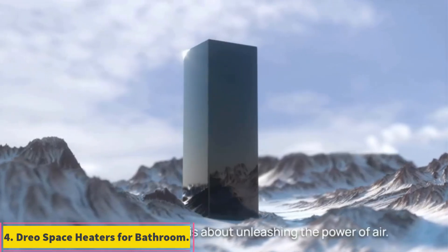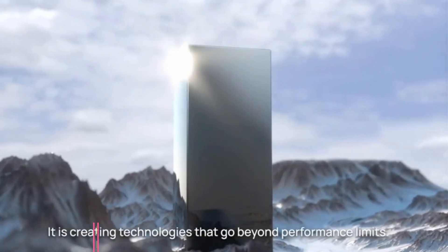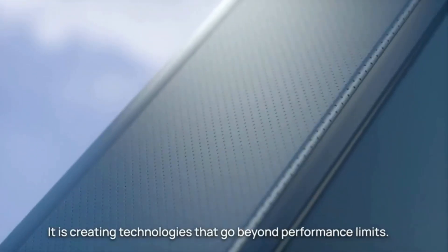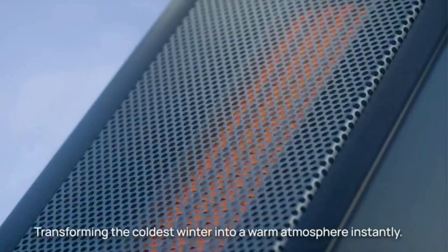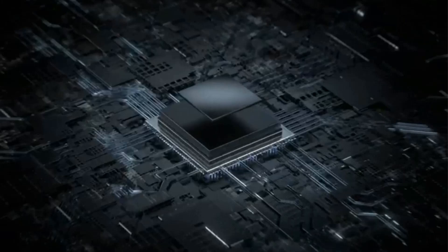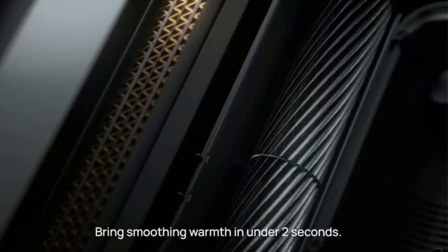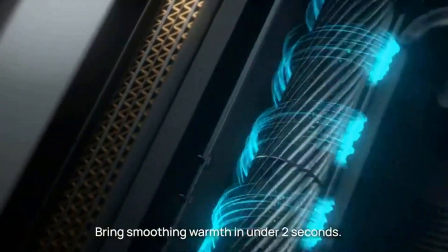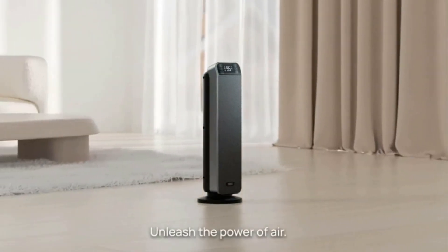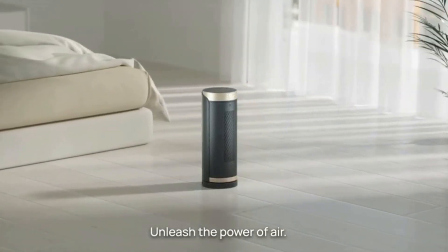Number 4: DRIO Space Heaters for Bathroom. DRIO is a fairly new brand of heating products, despite which it is still a great option for all those looking for powerful options to heat up their homes and spaces like a bathroom. The DRIO Space Heater for Bathrooms happens to be the most powerful option in this list, which makes it great for larger bathrooms. While it has a common power rating of up to 1500 watts, it offers a recommended area rating of up to 250 square feet, which is much higher than others.